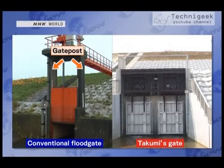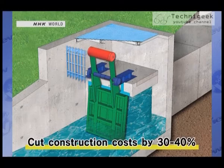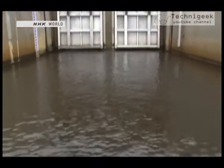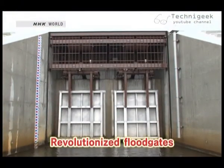Also, unlike conventional floodgates, the Takumi's gate does not need a gate post or pier. This has cut construction costs by 30 to 40 percent. And it also helps preserve the riverine landscape. It is features like these that make Takumi's innovation a revolution in floodgate design.